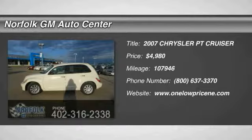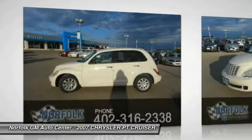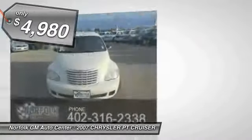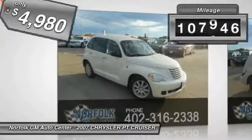The 2007 PT Cruiser. Retro-inspired sophistication defines the Chrysler PT Cruiser. Its funky elegance and unique design is truly unmatched and is priced below $5,000. This vehicle has less than 110,000 miles.